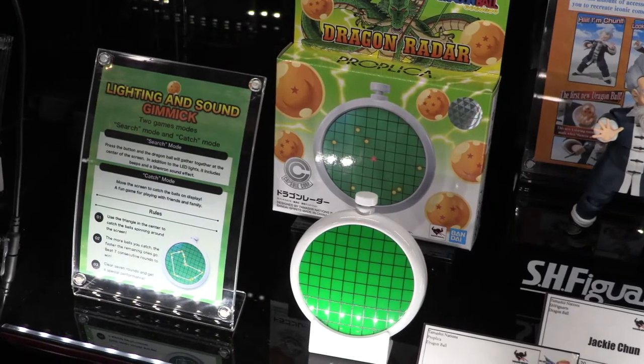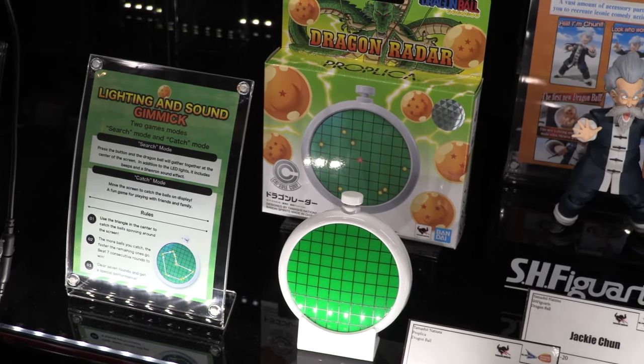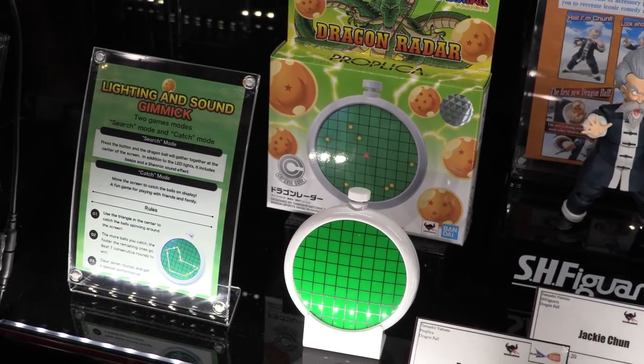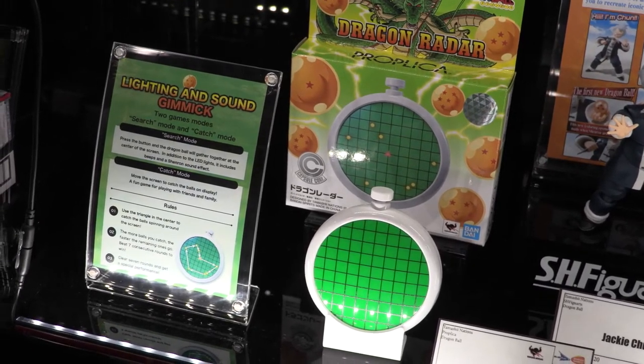These are some of our SH Figure Arts and our Proplicas. The Dragon Radar is a lot of fun — how else are you going to know where the Dragon Balls are without the radar? There's a fun game involved. It beeps, you hear Shenron berate you — how dare you disturb his slumber. He's got one job, I don't know what he's complaining about.